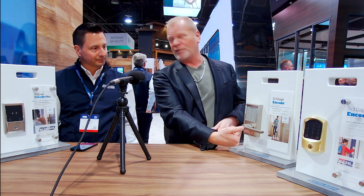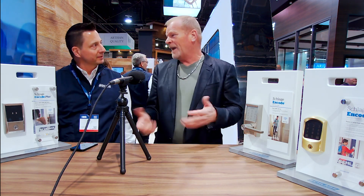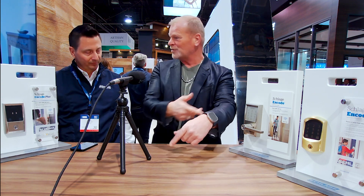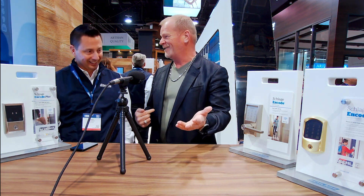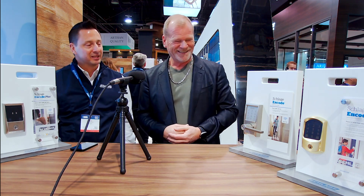I can see you guys turning this into a lever with a thumbprint, your phone, or your watch — something so simple. Bringing it indoors makes sense to me, and that's actually why I'm here — I wanted to put it in my house.